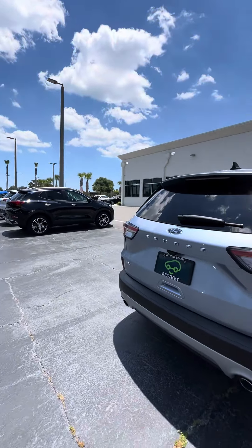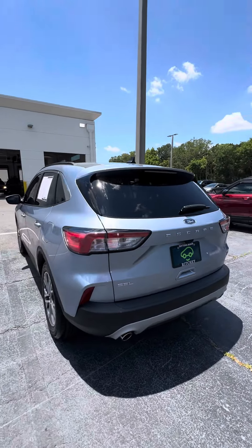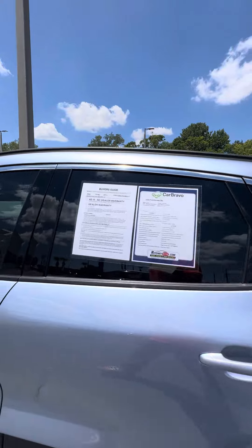Walking around this beautiful vehicle, you can see sensors in the back, a backup camera, and dual exhaust. Again, this is a Ford Escape SEL. Now we're going to head to the driver's side — you have a keyless entry code on the door.